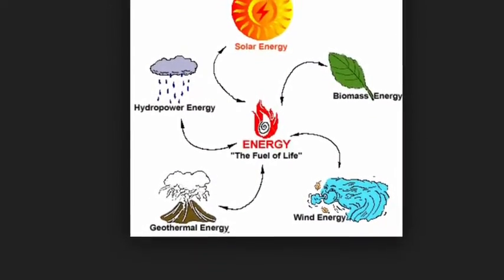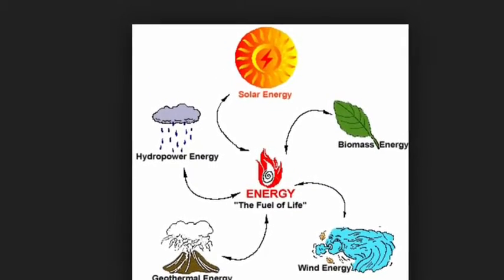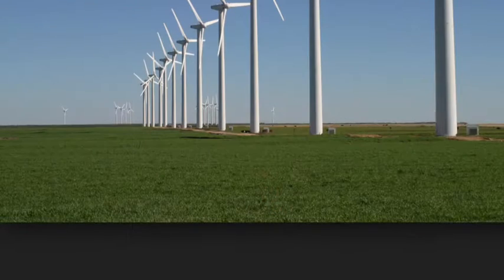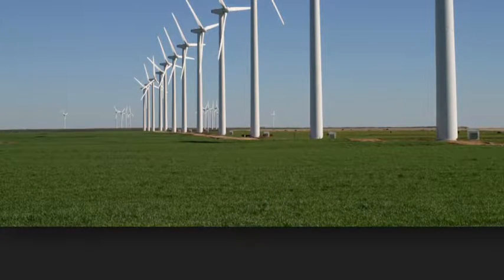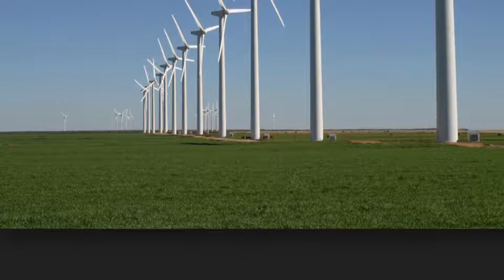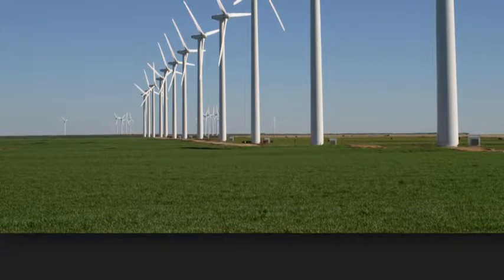There are many forms of renewable energy sources, including wind and solar. Wind energy is the energy extracted from wind using wind turbines to produce electrical power, windmills for mechanical power, wind pumps for water pumping, or sails to propel ships.